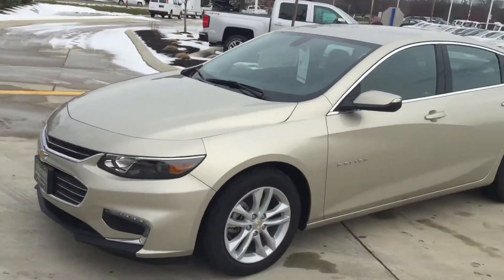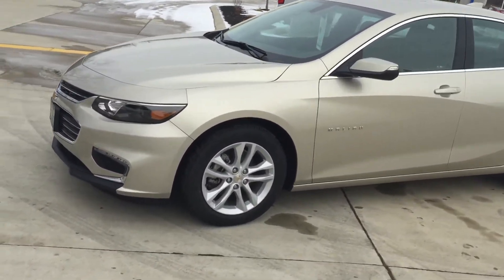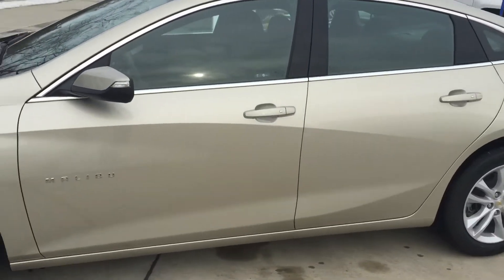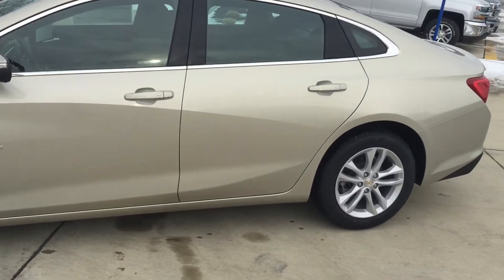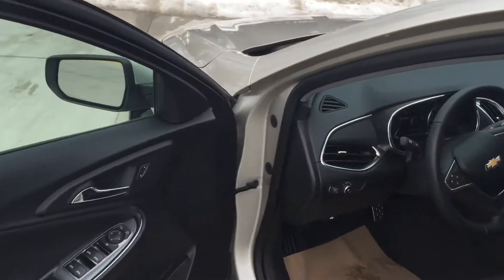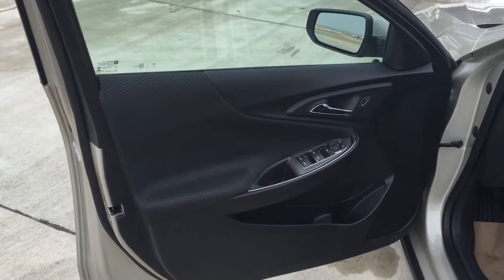I'll give you an overview of the whole side. You're going to have your 17-inch aluminum wheels with all-season tires on all four. The sleek new body style is gorgeous. I drive a Malibu myself, like I told you, and this '16 makes my '15 look pretty old.